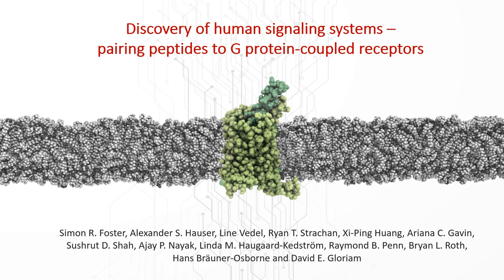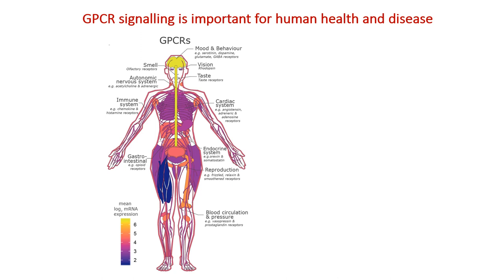Thank you for watching this video abstract of our paper on the discovery of human signalling systems pairing peptides to G-protein-coupled receptors.